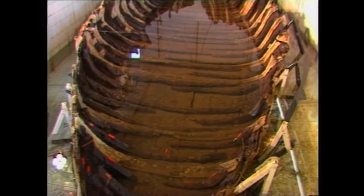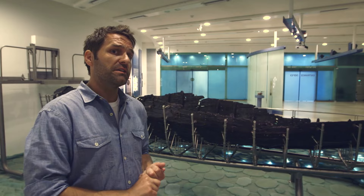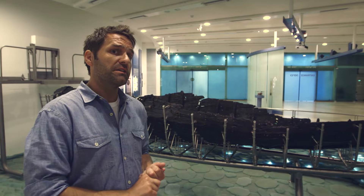The boat behind me is now known as the Galilee Boat or the Jesus Boat. Multiple studies have dated the ancient vessel to between 100 BC and 100 AD. The structure and features of the vessel are consistent with fishing boats mentioned throughout the gospel accounts and in ancient artwork of the period.